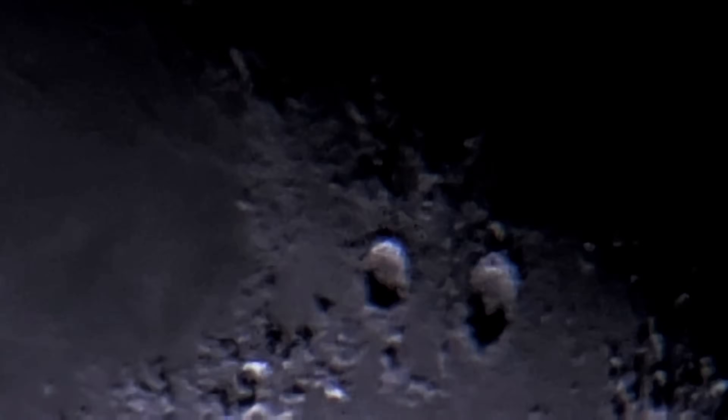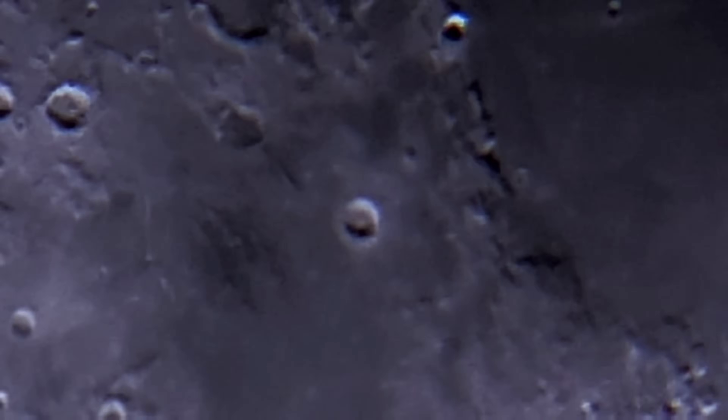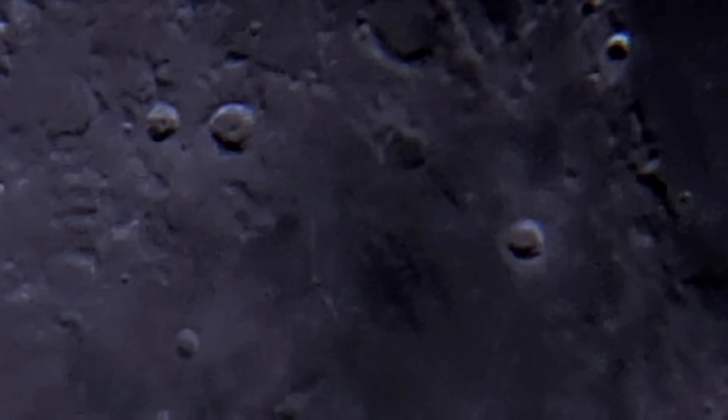Moon temperatures — a study in extremes: the Moon's surface experiences some of the most extreme temperature variations in the solar system, largely due to its lack of atmosphere. During lunar daytime, temperatures can soar to a blistering 250 degrees Fahrenheit (121 degrees Celsius) at the equator. This intense heat is a result of direct sunlight hitting the surface without any atmospheric filtering.